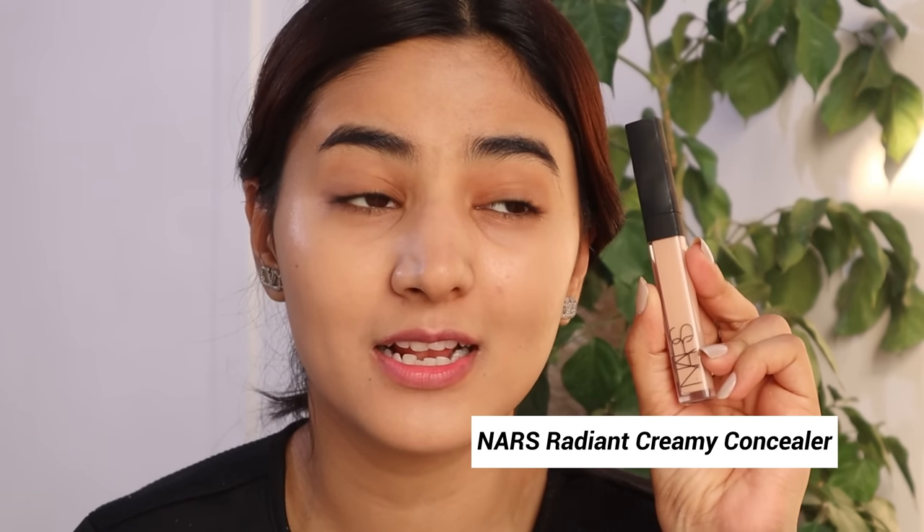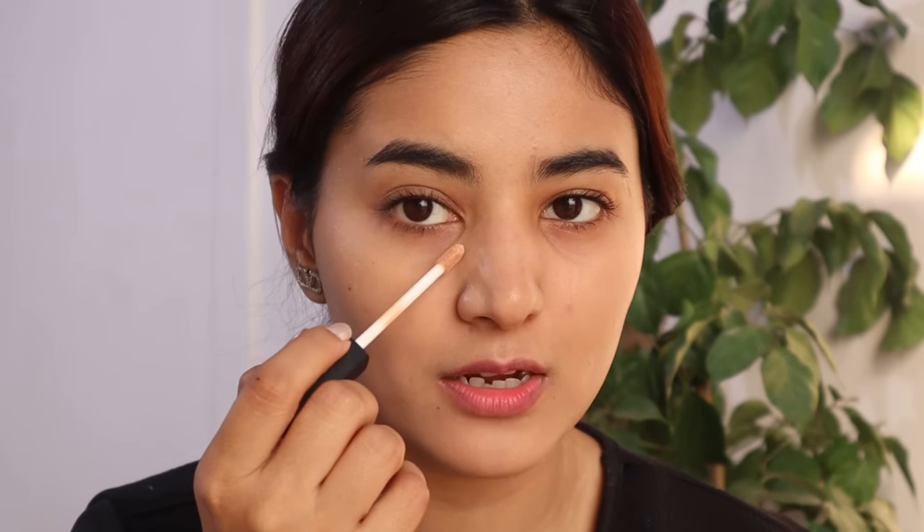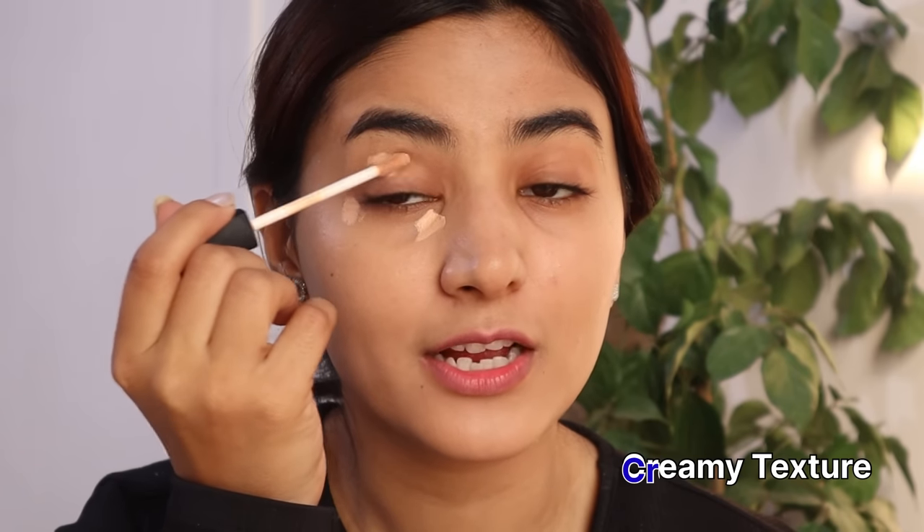The next product is from NARS. NARS is finally in India — it's available on Sephora and Shoppers Stop! I'm so excited because I always wanted NARS in India. They sent me a PR package. I got their concealer, which I always use. This is medium 1.2 Toffee. If you like a lightweight concealer with medium to full coverage that is buildable, go for this one. It's so lightweight and easy to apply with a creamy texture that doesn't look cakey.